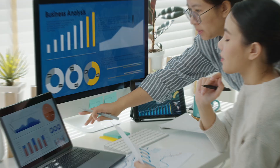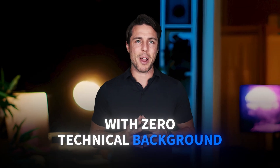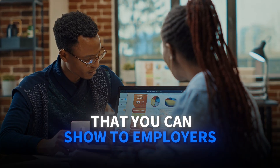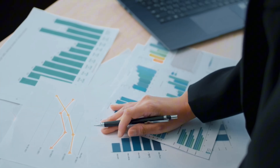Let's start with one of the most popular choices — Google's Data Analytics Certificate. This one gets a lot of attention because Google's name carries weight with employers. It's designed specifically for complete beginners with zero technical background. You'll spend about six months learning SQL, R programming, Tableau, and spreadsheet analysis. What I love about this program is the portfolio approach — you'll complete a capstone project analyzing real data sets that you can show to employers.